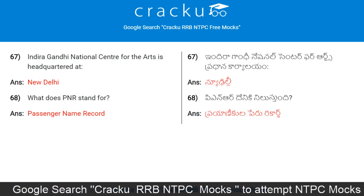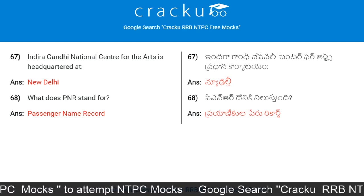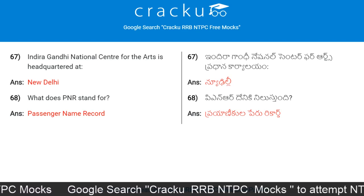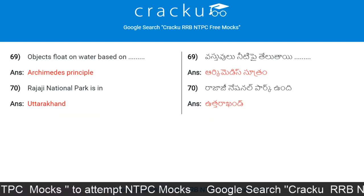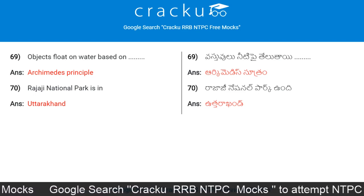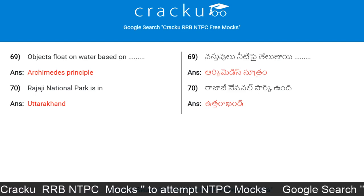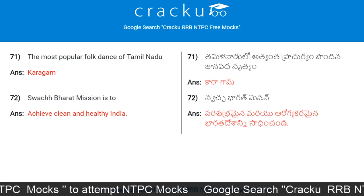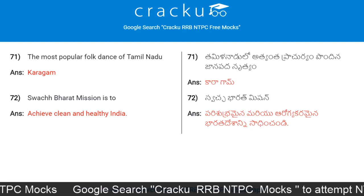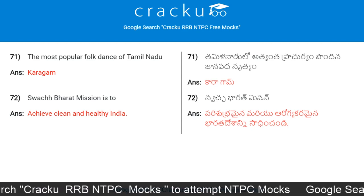Indira Gandhi National Centre for the Arts is headquartered at New Delhi. What does PNR stand for? Passenger Name Record. Objects float on water based on what principle? Archimedes' Principle. Rajaji National Park is in Uttarakhand. The most popular folk dance of Tamil Nadu is Karagam. Swachh Bharat Mission is to achieve a clean and healthy India.